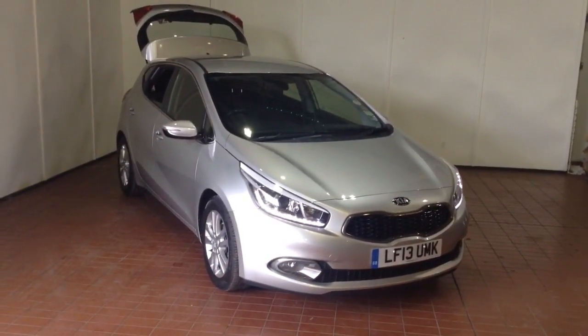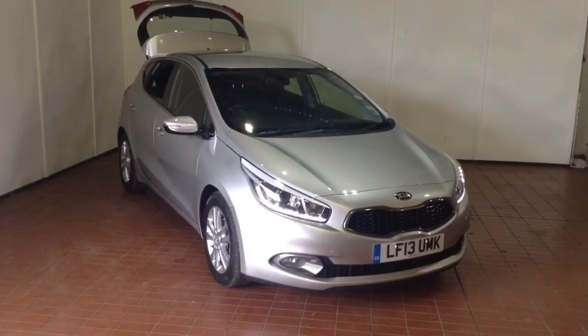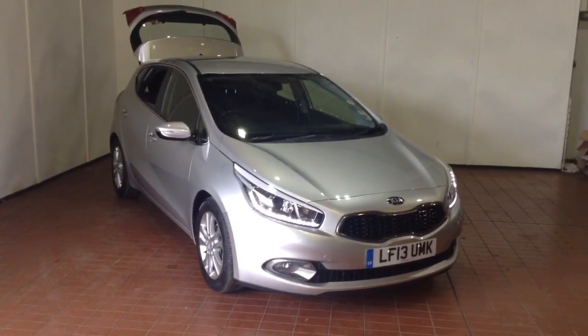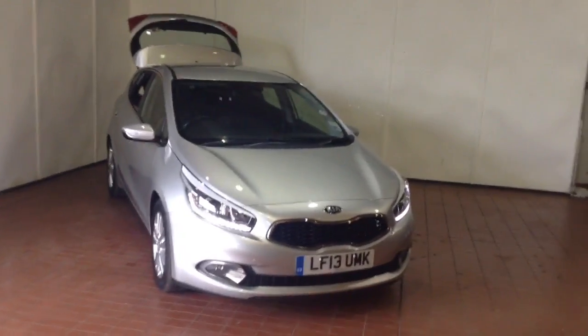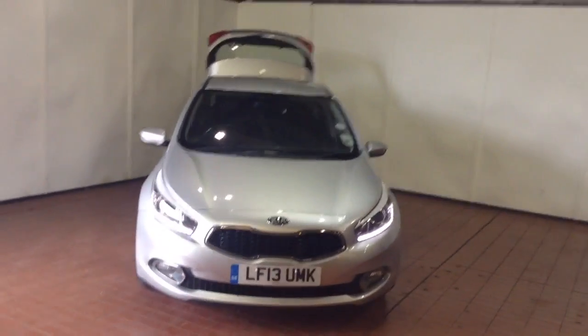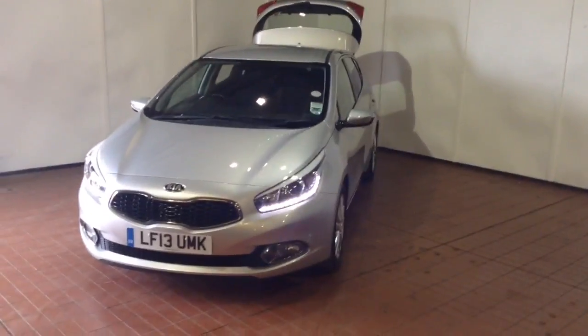Welcome to Wessex Garages in Newport. Today we have for you the Kia Ceed 1.6L GDI Eco Dynamics 5 door. This vehicle is in silver and it's a petrol manual. This vehicle was first registered in 2013 and has two previous owners.